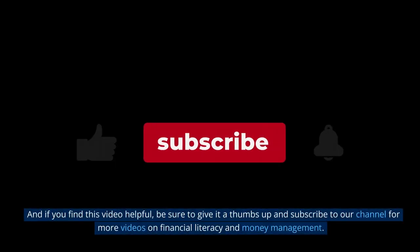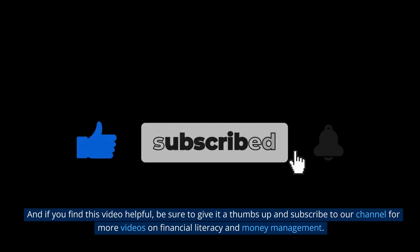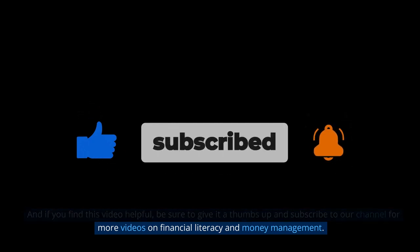And if you find this video helpful, be sure to give it a thumbs up and subscribe to our channel for more videos on financial literacy and money management.